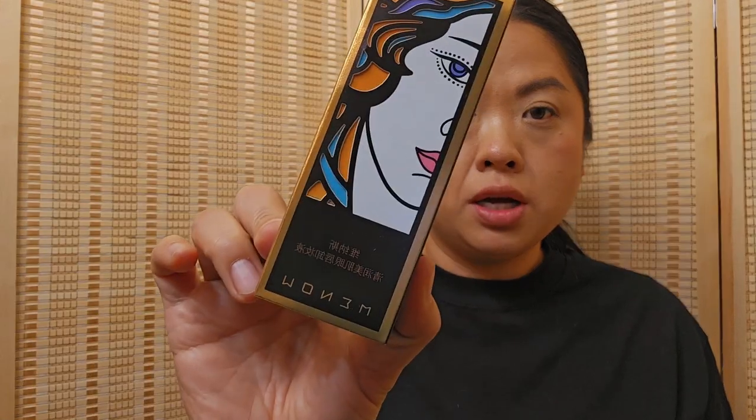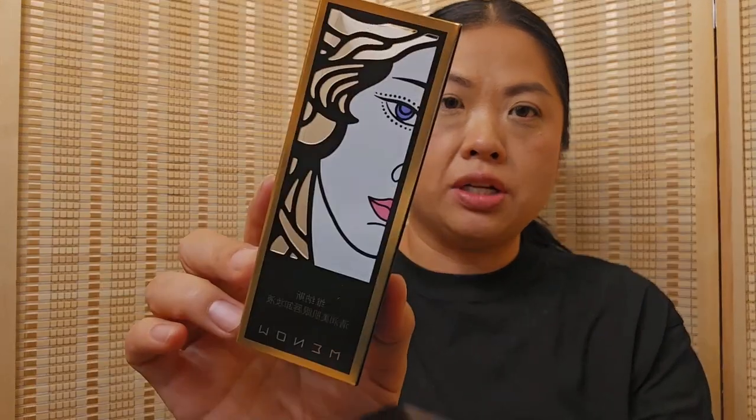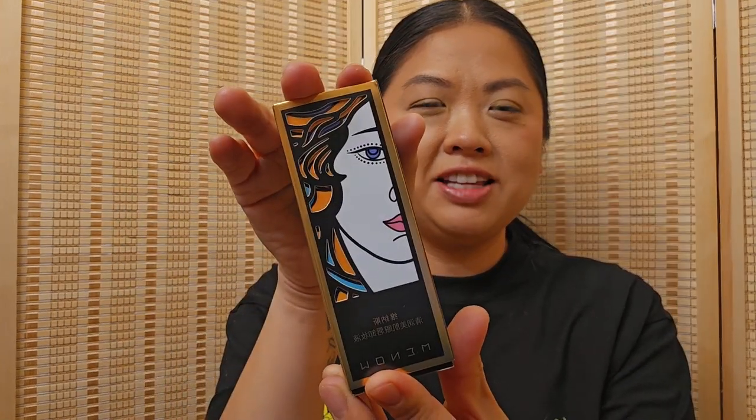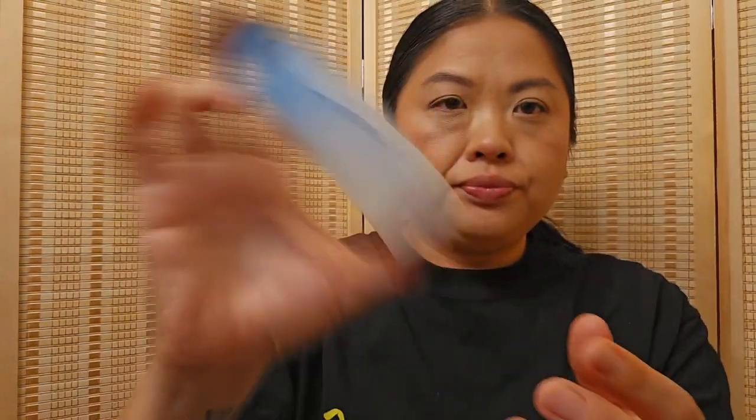Moving on to some makeup-removing stuff. This is an eye makeup remover and I want to show you this packaging — look how beautiful, I love it. It's the type that has the water and oil look to it. I'm on the search for a great eye makeup remover and I'm hopeful this will be nice.